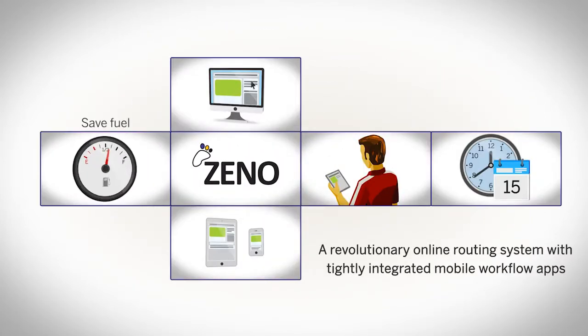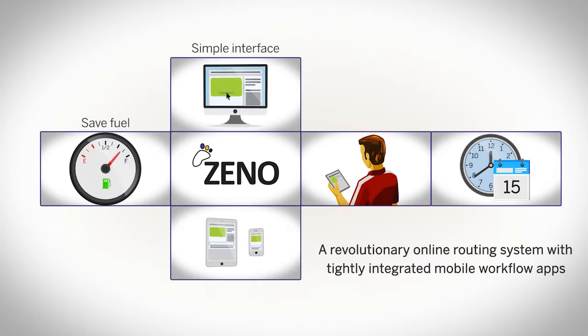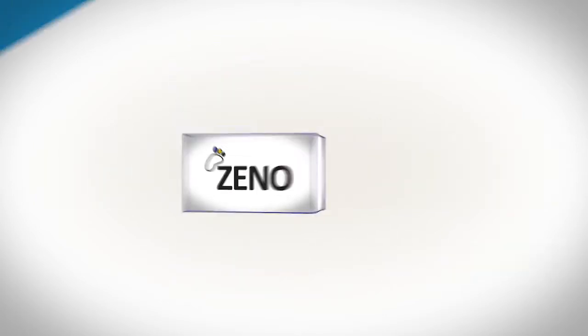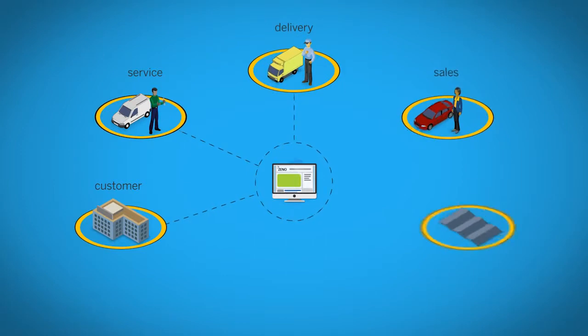Xeno is our revolutionary online and mobile routing system with tightly integrated workflow apps that simplifies your scheduling and takes all the speed bumps out of planning your logistics. Now you can schedule all your delivery, sales and service teams efficiently, effectively and in real time.